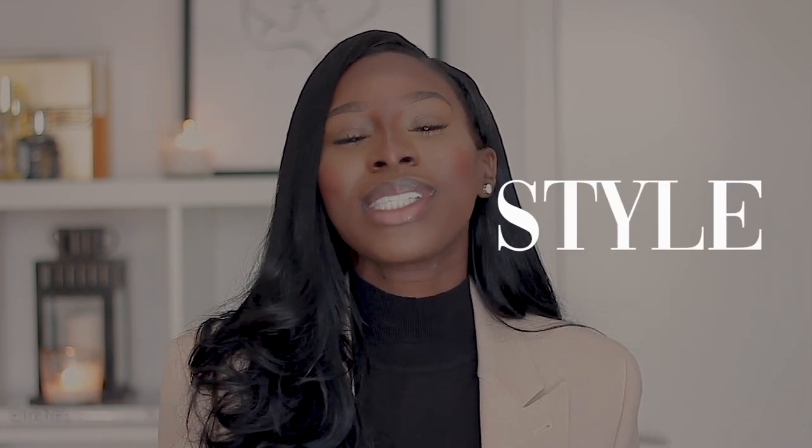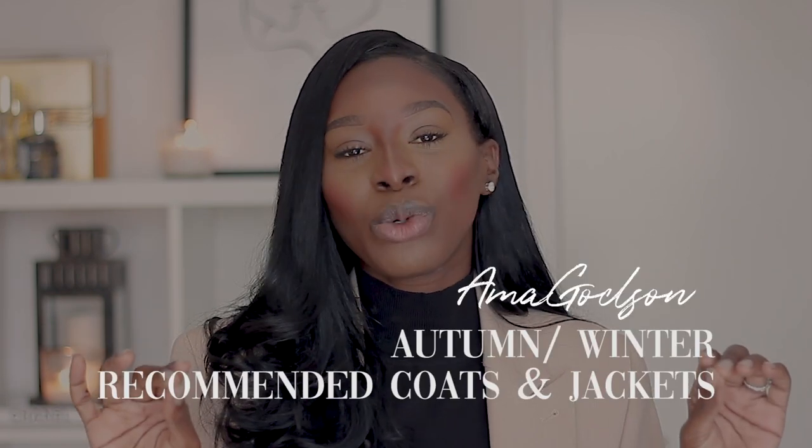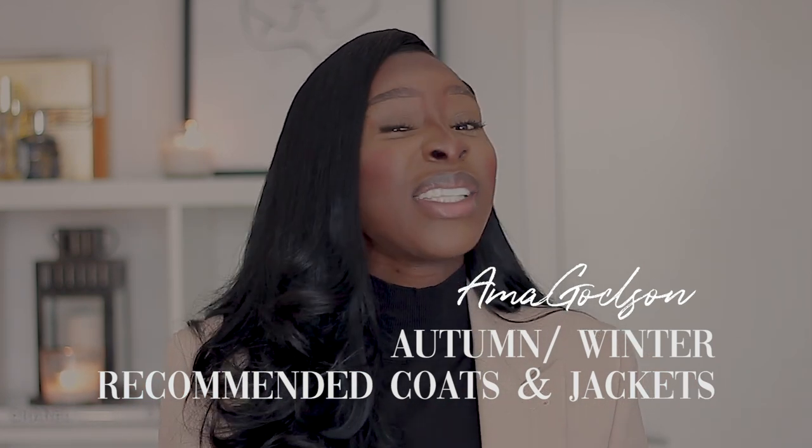Today's video, we are going to be starting a new series which is Style Sessions with Amma Godson. I'm going to be sharing tips and tricks on what you should be doing each season — for occasions, how to dress up your wardrobe, what you should be looking out for, and what kind of staple pieces you should be buying. Today we're starting off with the essential jackets and coats you need in the autumn/winter season.